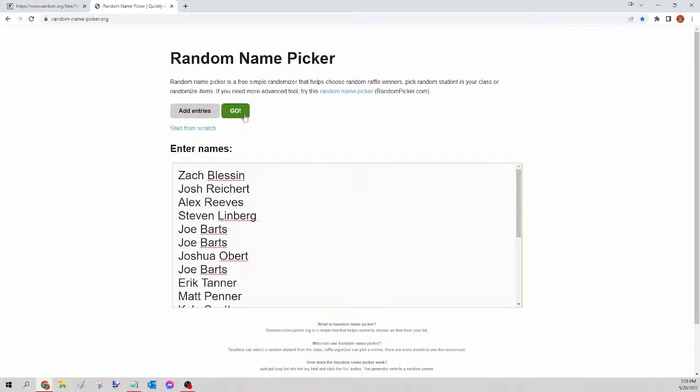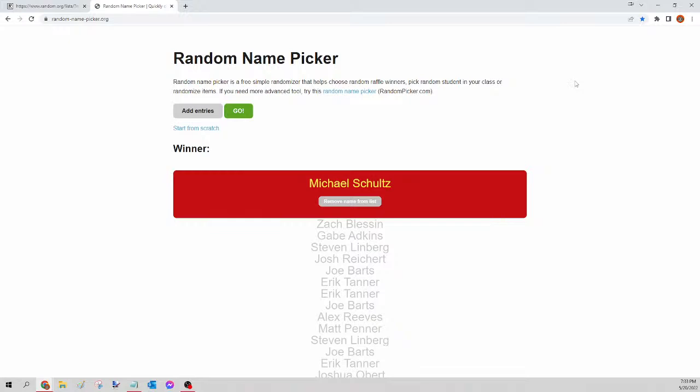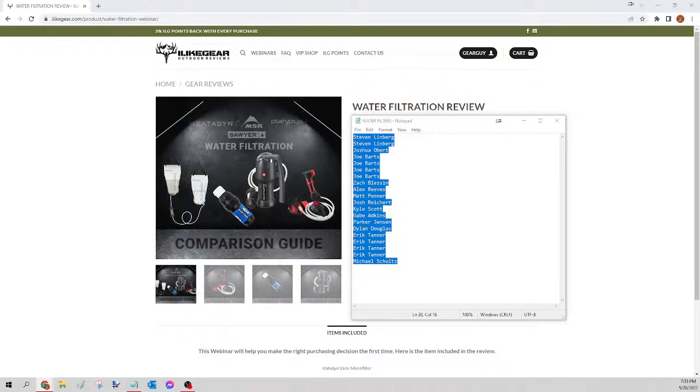This is for tonight's water filter system, and the winner of tonight's water filter is Michael Schultz. Congratulations Michael, you just won yourself that water filter! Please send your guy a message, let me know which one you want and your shipping — I'll get that order in for you tomorrow. For everybody else, we're going to kick off the base layer next.